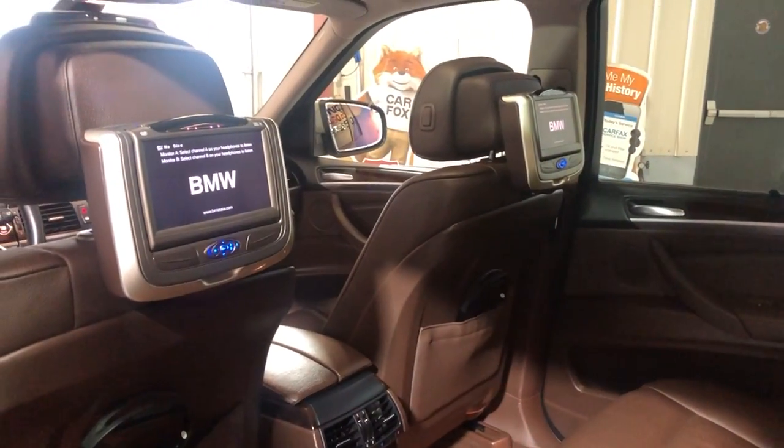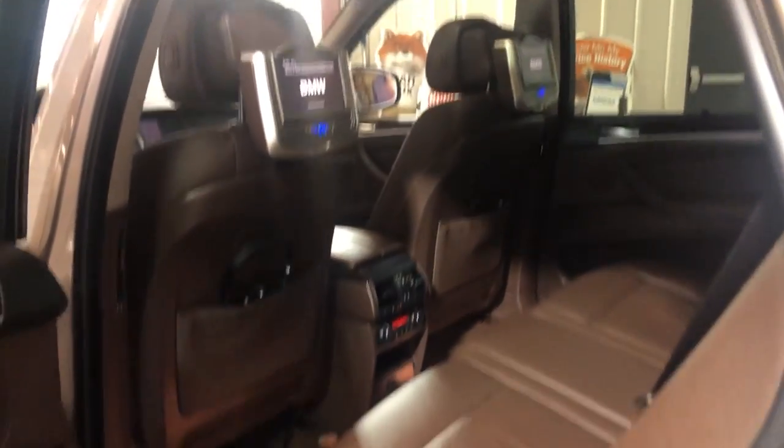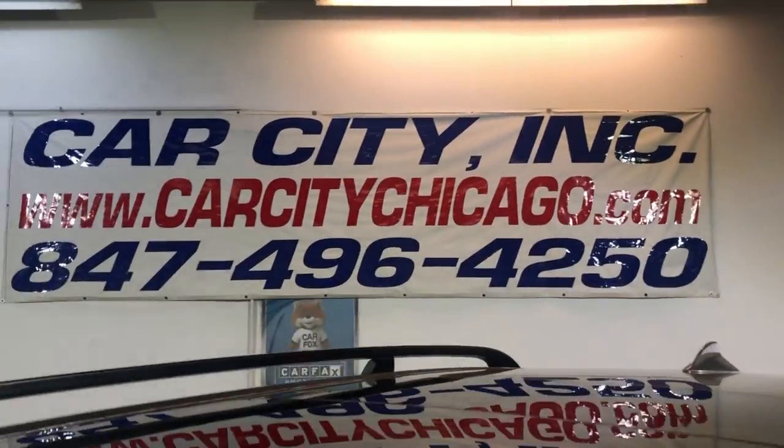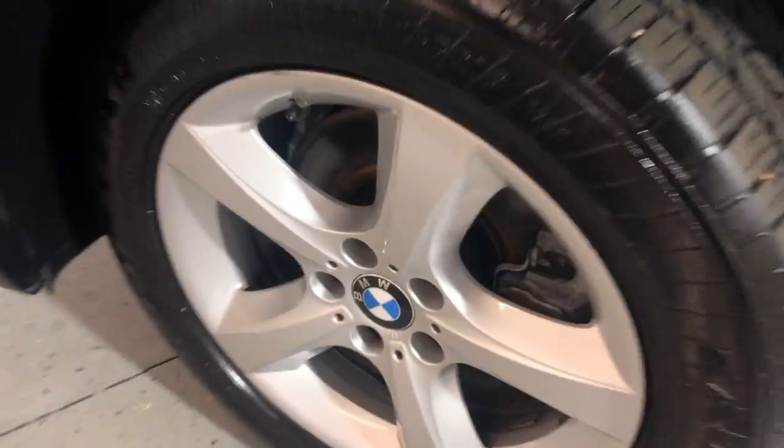There are floor mats inside, and the trunk has a cargo area cover. Beautiful all-wheel drive BMW X5 with low miles. You can find it at Car City Inc. in Palatine — call us with any questions. It's been detailed and inspected, front-row ready.